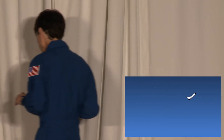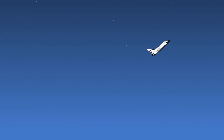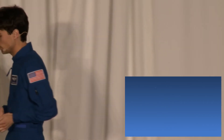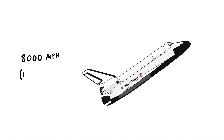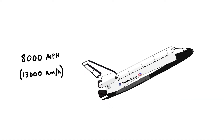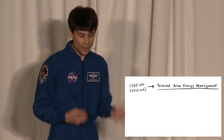As we slow down, we get less plasma and less heat, so we're less concerned about melting — but more and more concerned with just falling out of the air. We need to transition from spaceship to airplane. At 8,000 miles an hour, we start bringing the nose down, lowering our angle of attack. Then at 1,700 miles an hour, we switch into a completely different guidance mode called terminal area energy management, or TAME.